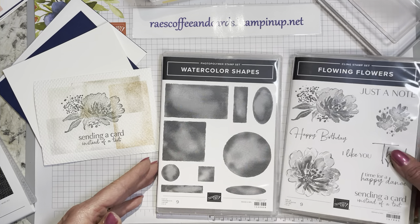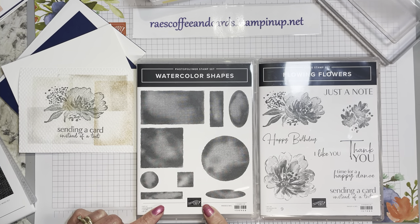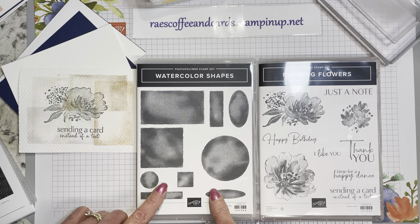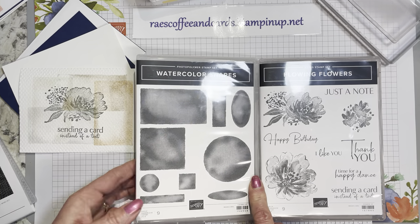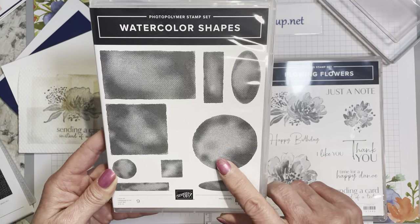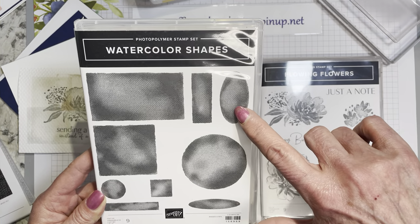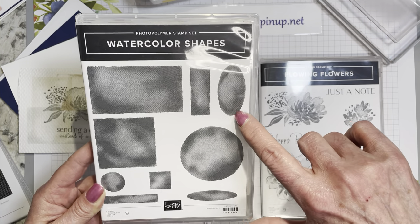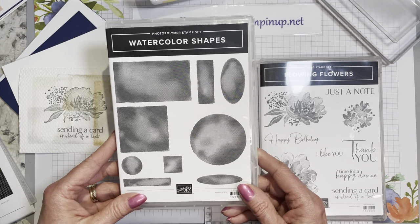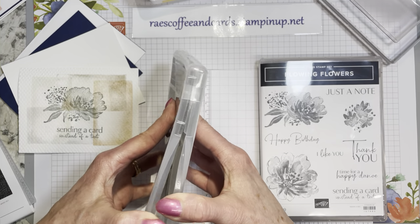I found Watercolor Shapes, which is in the current annual catalog — it's available. It has so many applications, just for having all these different shapes and different sizes. You could call this a distinctive too, because it does have your light, medium, dark and darker areas — all that gradation and shading in there. It's beautiful. It is a photopolymer stamp set.